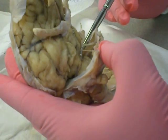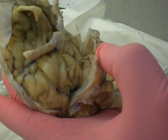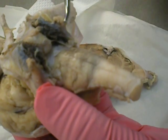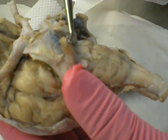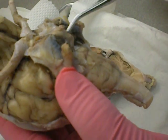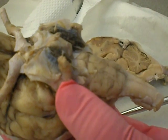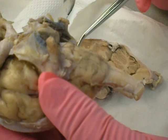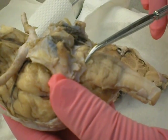Number five — trigeminal. It's a blackberry. Trigeminal is number five. Abducens is this — abducens is this, it's number six.